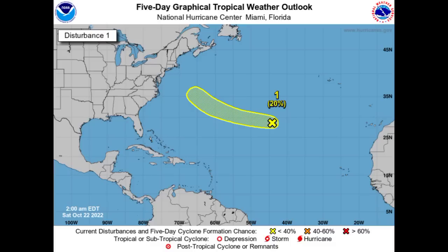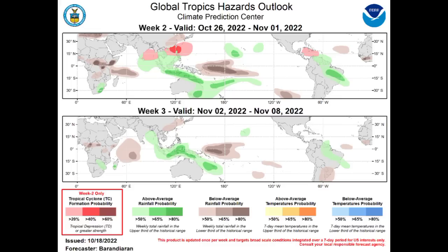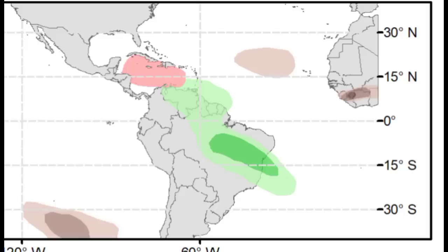Let's talk about this map — the Global Tropics Hazards Outlook from the Climate Prediction Center. Looking at the map for week two, from the 26th of October to the 1st of November, we're taking a look at the Atlantic and we see that area highlighted in a pale red shade, indicating a low probability of tropical cyclone development. That is quite interesting. Models, except for the GFS, are not really expecting anything to be out there in the Caribbean.